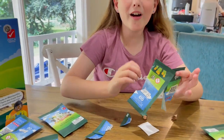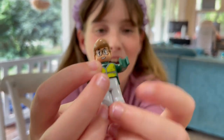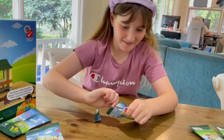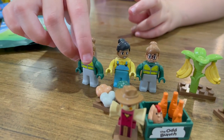Oh my gosh, we got another person! Look, it's another girl — I'm sure we'll get a boy soon. I got her ready and I called her Farmer Leah. You're kidding — we got the same person! This farm's going to have a lot of workers, and I guess Farmer Leah is going to have a twin. It'll be Leah and Lily, so this is Farmer Lily.